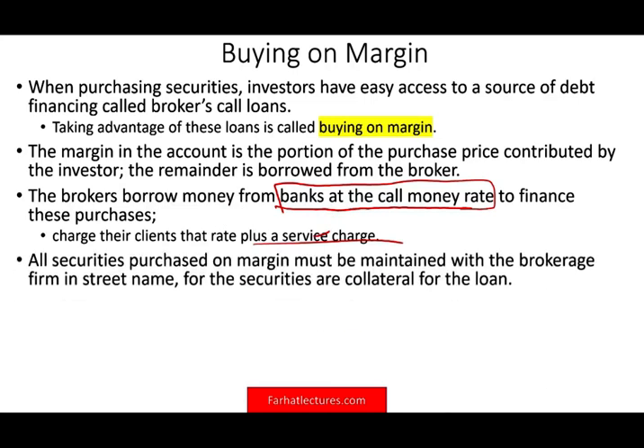All securities purchased on margin must be maintained with the brokerage firm in street name. You're not going to go to Merrill Lynch, buy stocks on margin, then transfer those stocks to your Fidelity account — that's not acceptable. The securities you have at Merrill Lynch are collateral for the margin loan. If you remove the collateral, the broker will sell the shares and give you your margin portion back.